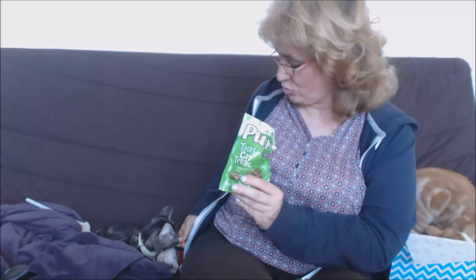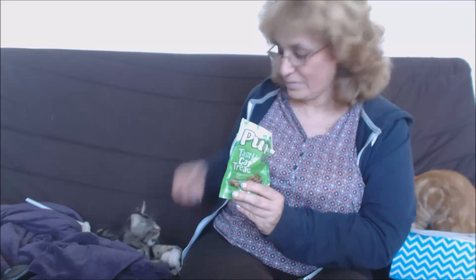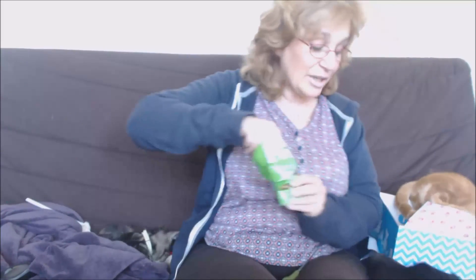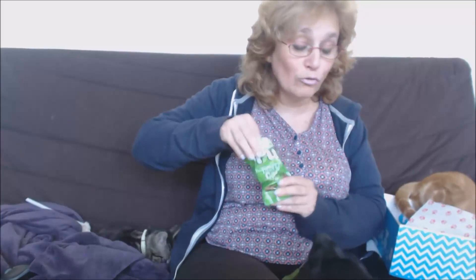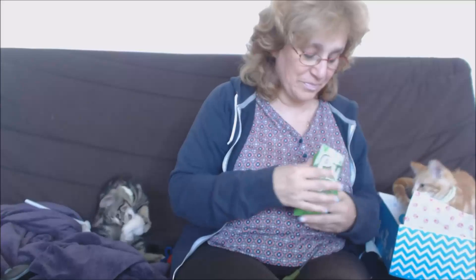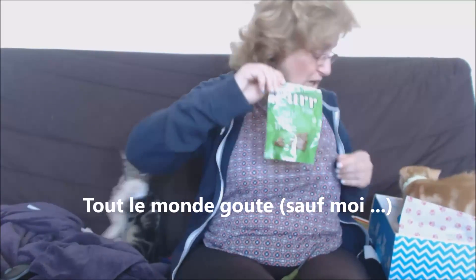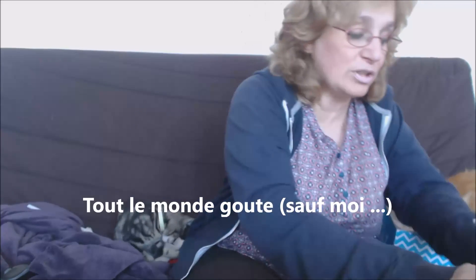Est-ce que tu aimes Mika ? Il est en train de jouer avec le petit serpent. C'est bon ! Misty — il est dans la boîte. Il aime ça. Et toi tu vas aussi en avoir — tiens, t'aimes ça toi ? T'as pas l'air d'aimer. Non, pas trop. Alors les chats apparemment ils les mangent sans problème — des petites friandises de la marque Champ.